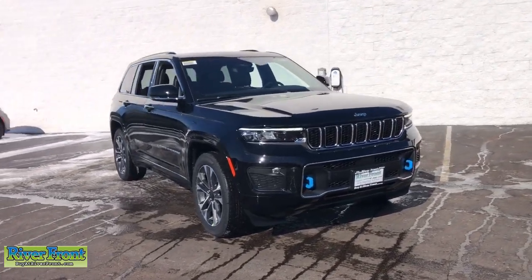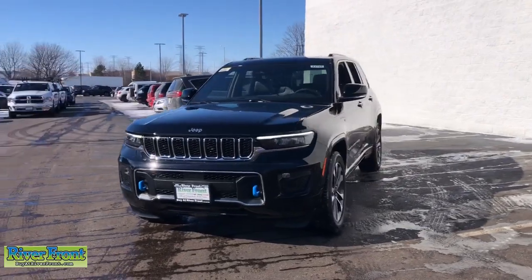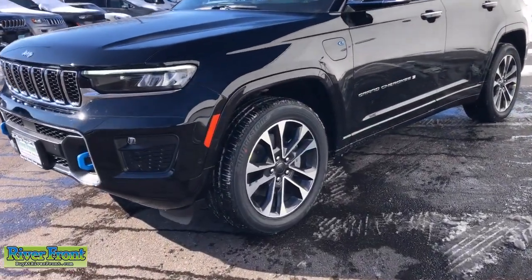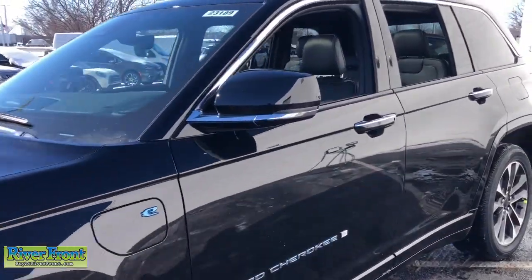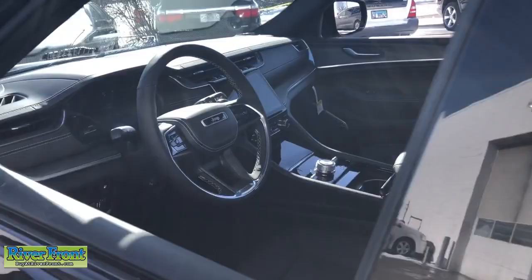Go home happy with the 2023 Jeep Grand Cherokee. Answer the call to adventure in refined luxury in the Grand Cherokee. It brings rugged versatility, advanced safety features, and passenger-focused technology along on every journey.